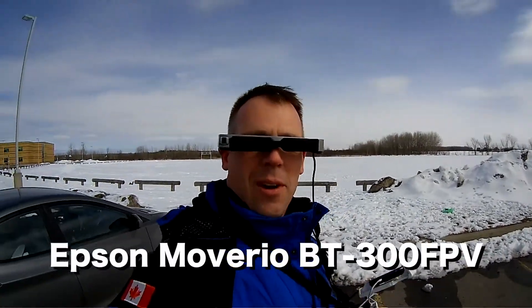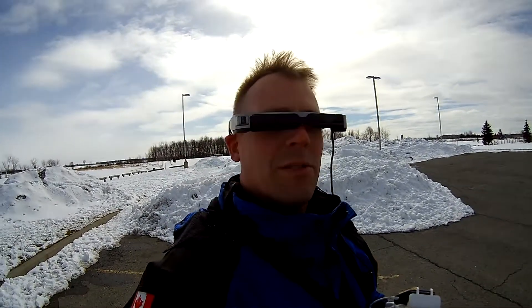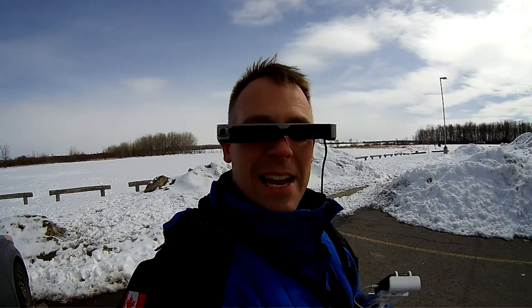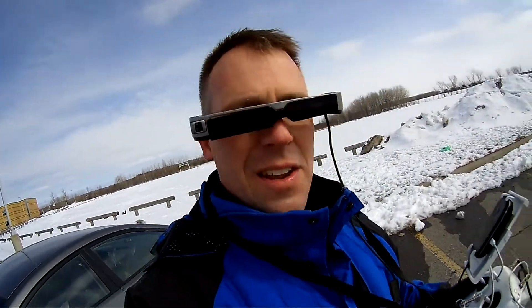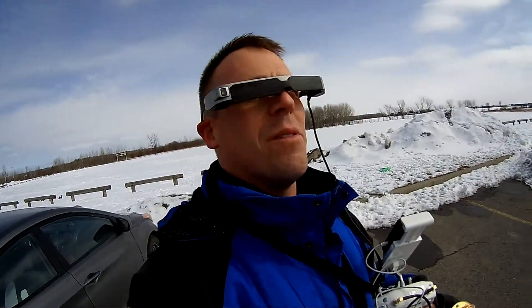Hey, it's Andre, and I'm wearing a set of Epson Moverio goggles. They're AR alternative wearable technology — that's the term they're using right now. It's actually pretty neat because I can see what my Phantom sees right through these goggles. Rather than having a tablet, I have full line of sight vision. I'm wearing a thicker visor just to enhance the view from the goggles.